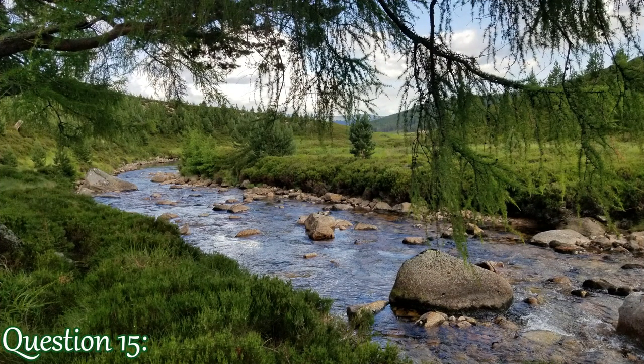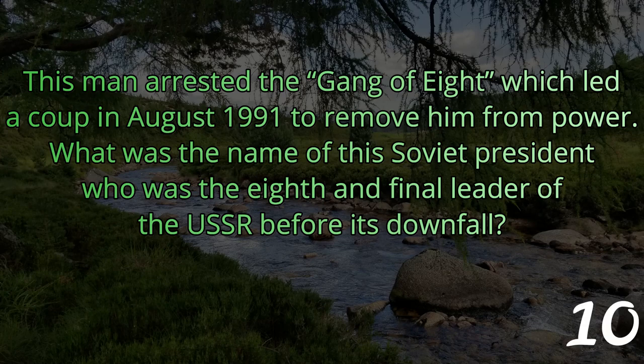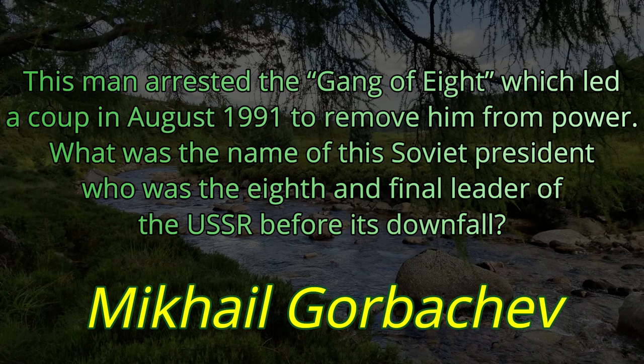Question number fifteen. This man arrested the Gang of Eight, which led a coup in August of 1991 to remove him from power. What was the name of this Soviet president who was the eighth and final leader of the USSR before its downfall? The last leader of the USSR was Mikhail Gorbachev.